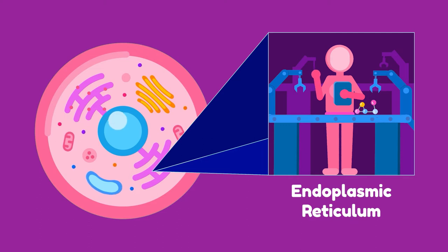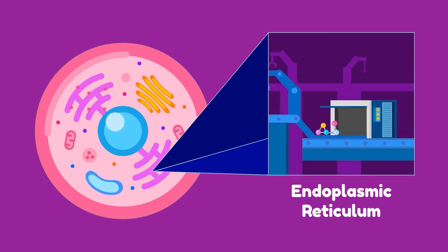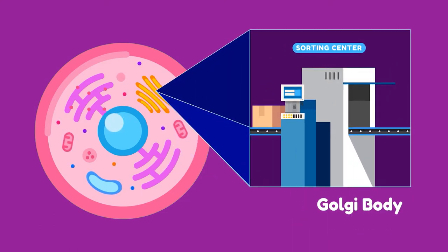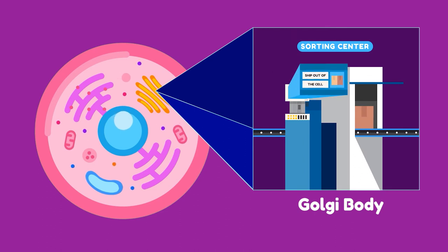The ER is either rough or smooth. Proteins assembled in the ER are enclosed in vesicles that form from the pinching off of the ER membrane, creating the Golgi body. This processes the proteins, which are transported in vesicles to either become secretory vesicles or lysosomes.